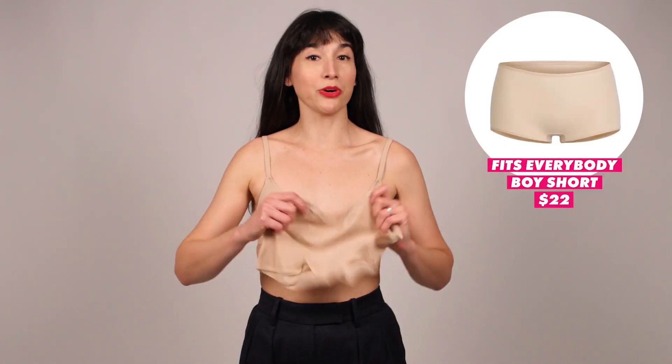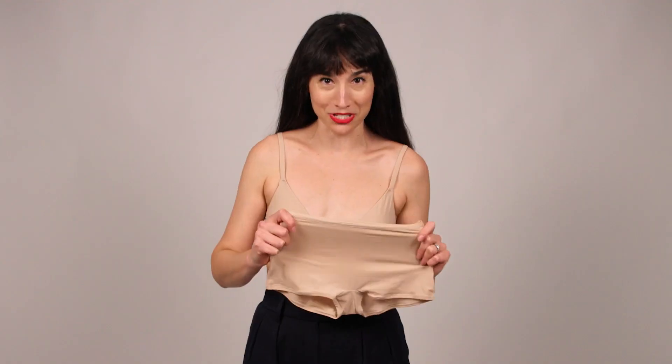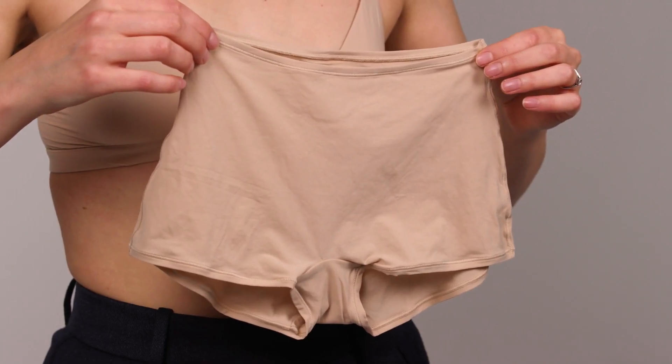I also tried the boy shorts from the Fits Everybody Collection — both pieces are in a small, which is my usual size. The reason I'm not showing you just these on camera is because they are completely 100% sheer. I wish you could reach through the camera and feel the fabric, because they are so soft and buttery. I really enjoyed wearing these — they stretched, they didn't dig in, and overall I just really liked them. But you're not going to see me just wearing these on camera unless you pay me a lot more.